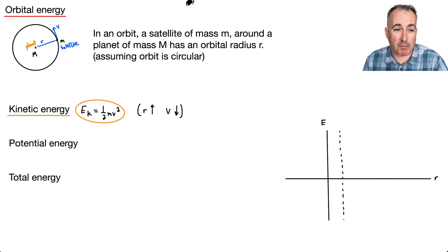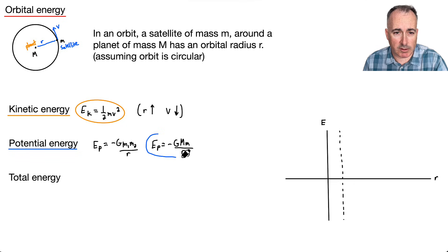I want to talk also about potential energy. For gravitational potential energy, EP equals negative G capital M lowercase m over R.